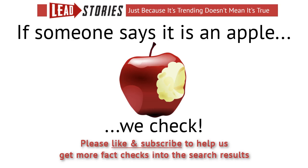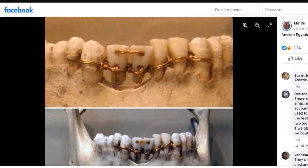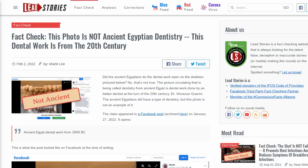Did the ancient Egyptians do the dental work seen on the skeleton pictured below? No, that's not true. The picture circulating that is being called dentistry from ancient Egypt is actually dental work done by an Italian dentist at the turn of the 20th century, Dr. Vincenzo Garini. The ancient Egyptians did have a type of dentistry, but this photo is not an example of it.